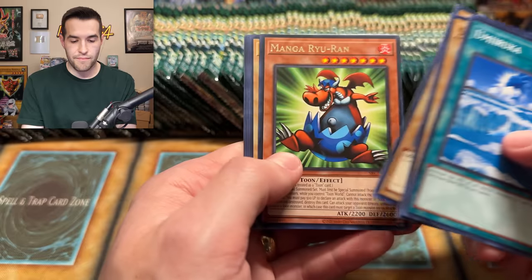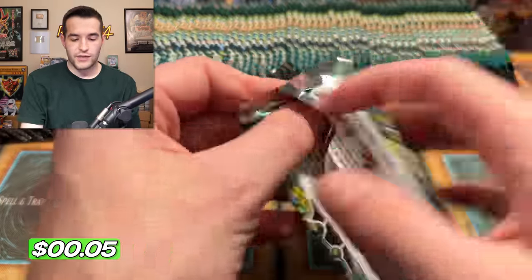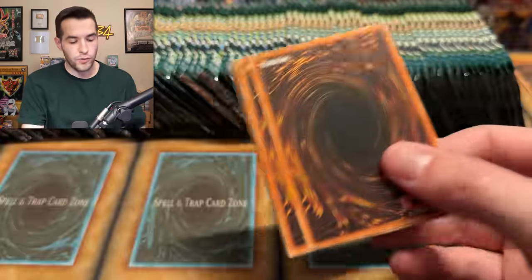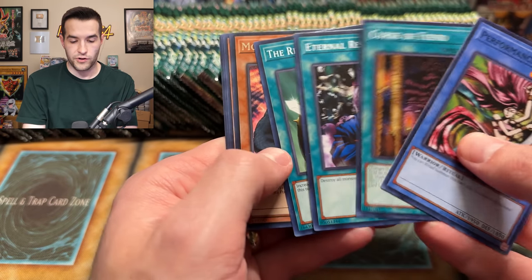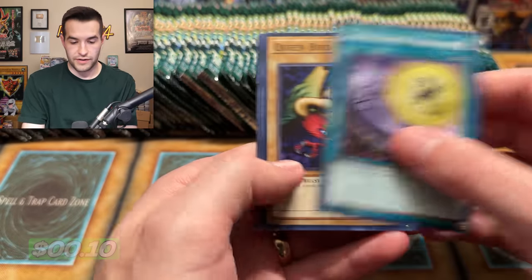Umiroka. We have Manga and the Guardian of the Throne Room. Still a lot of packs to go — in front of you are five booster boxes. Let's see if we can pull it by then. Darth Maul, we have a Griggle. We have a Turtle Oath. We have a Spear Cretan. A Toll. And a Gaia Power. Very awesome. Gravekeeper's Servant.